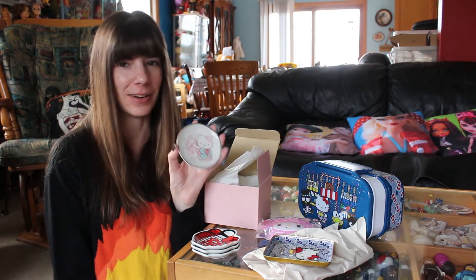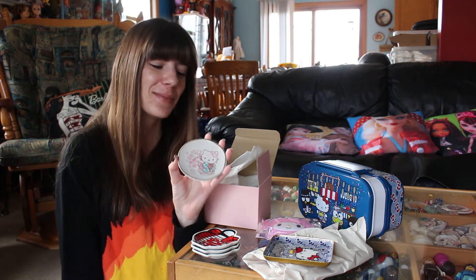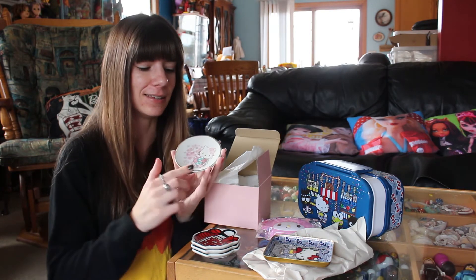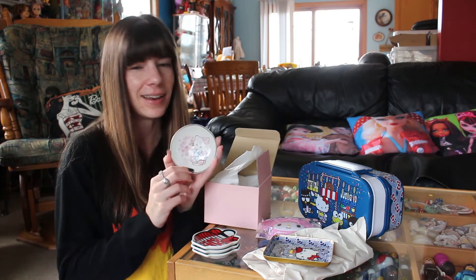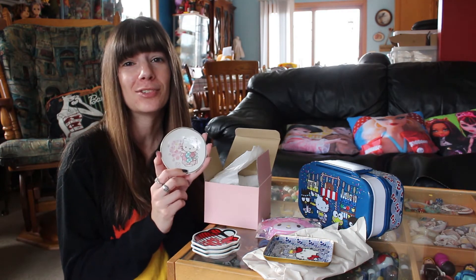There's not much you can put on here other than maybe a few pieces of fruit or something. But I thought visually this was adorable, and I love that the edges are uneven. It's Hello Kitty with sakura blossoms in a kimono, and it was so adorable.